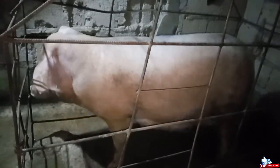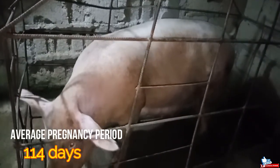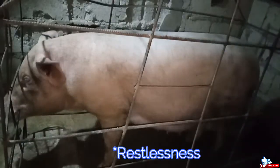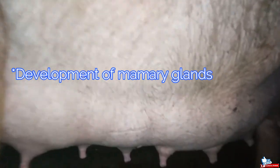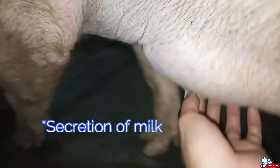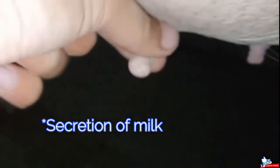The average pregnancy period of gilt or sow is 114 days. This gilt shows signs of delivery or farrowing, which includes reduced appetite, restlessness, standing up and lying down, and chewing materials that are near her. The milk is secreted into the mammary glands, and with a gentle hand and finger massage, it can be expressed from the teats. These are some of the most reliable signs of impending delivery or farrowing.